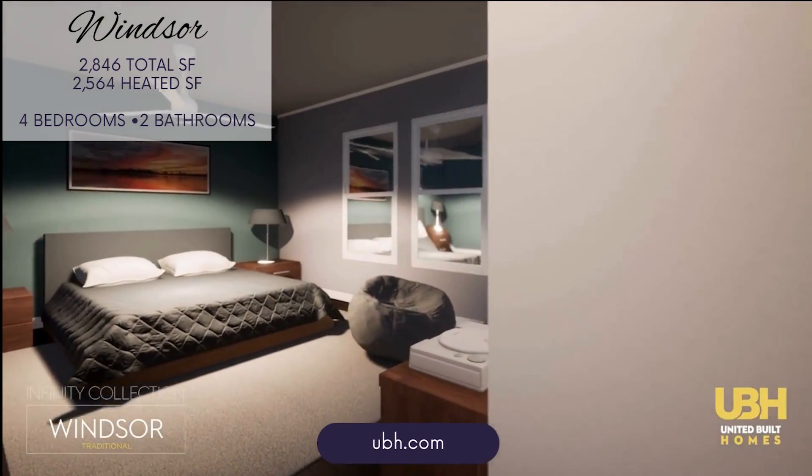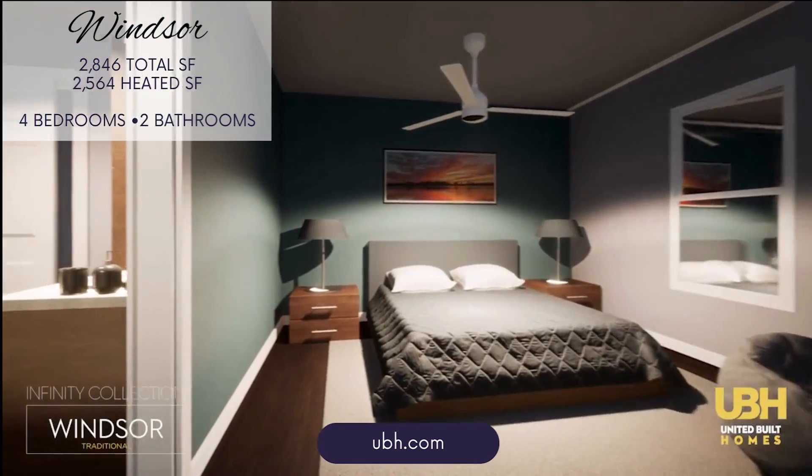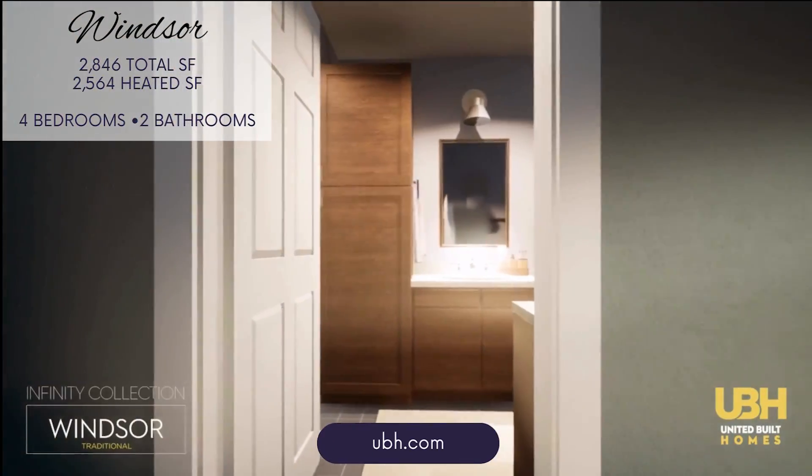Bedrooms 2 and 3 are spacious with their own walk-in closets, offering plenty of storage and access to a shared bathroom.